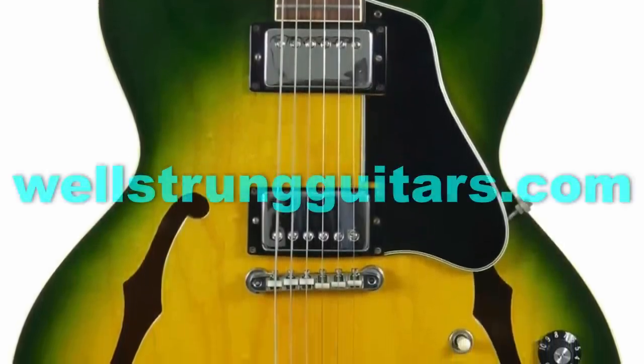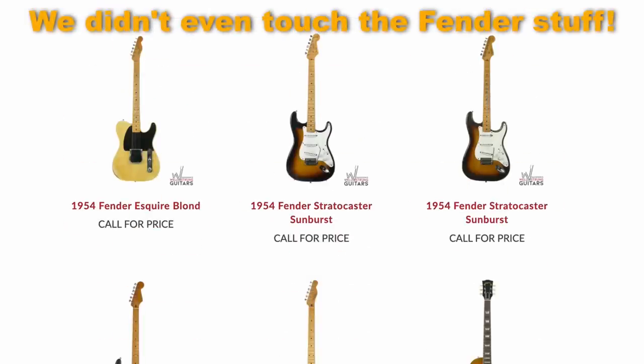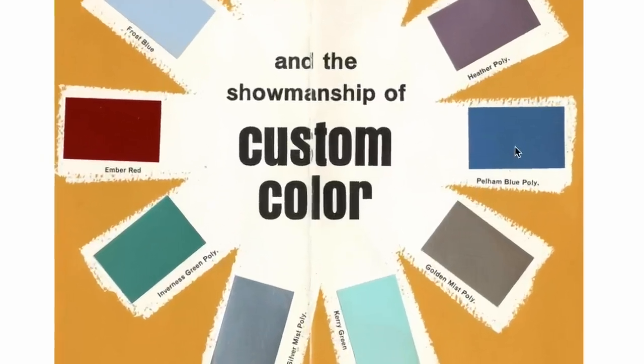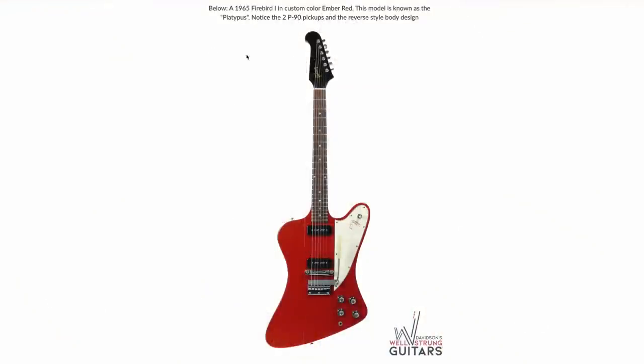That's going to wrap it up for tonight's episode. Feel free to go to their website, wellstrungguitars.com — you won't find prices but you will find happiness. Actually, one extra guitar tonight: it comes from their Firebird article where they show you all the custom colors you can find on a Firebird. Here's a good look at Pelham Blue versus the green.